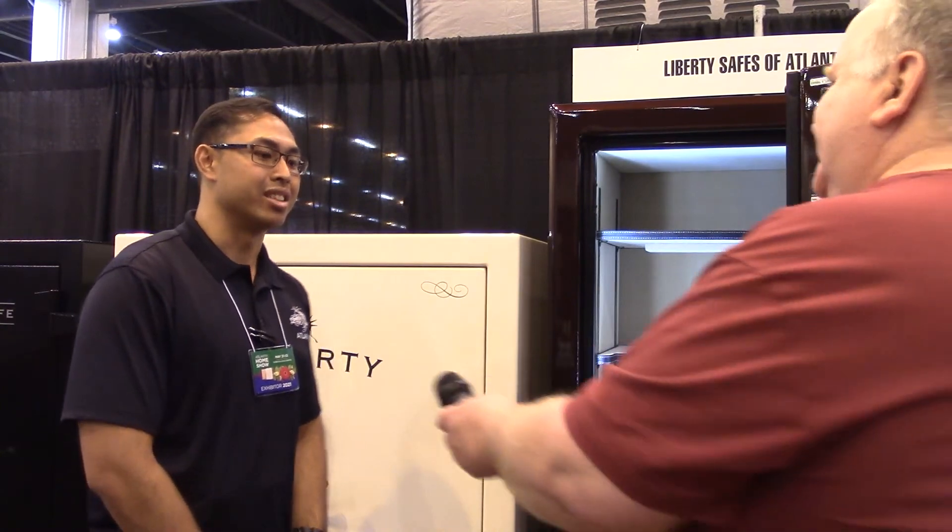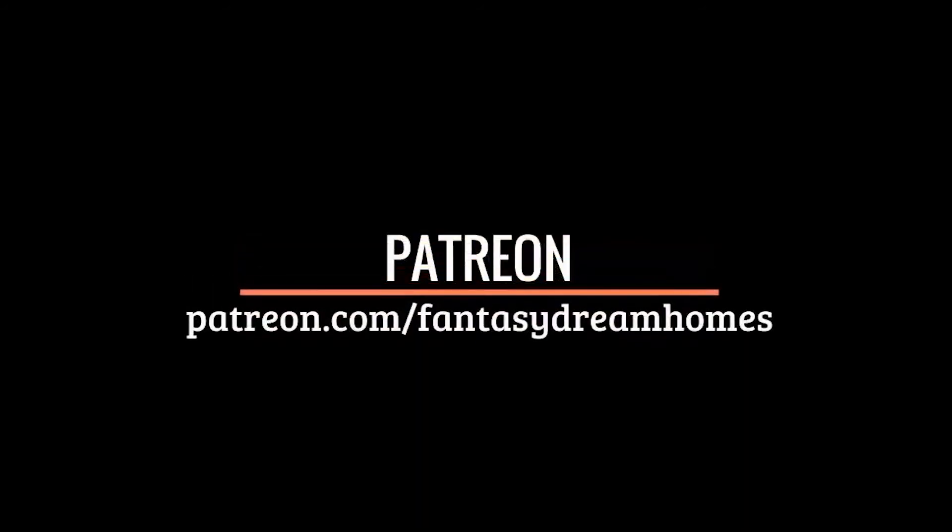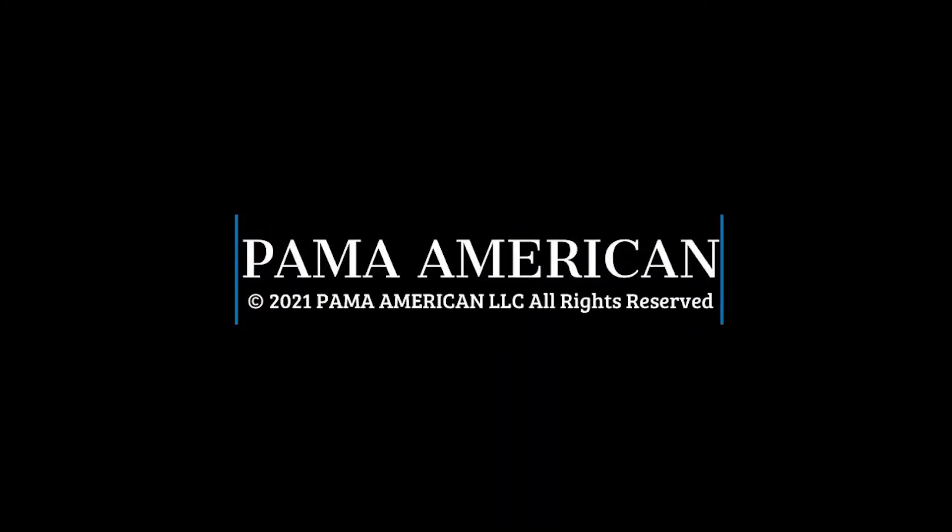Jonathan, thank you so much for your time and good luck to you here at the show. Thanks, I appreciate it. Thank you so much — we'll see you next time.